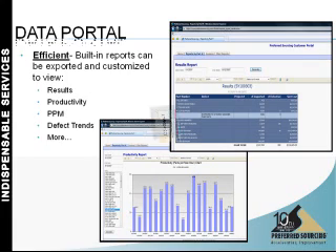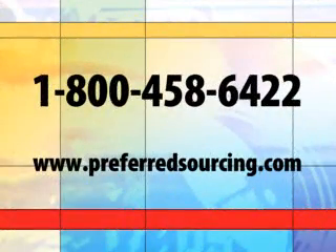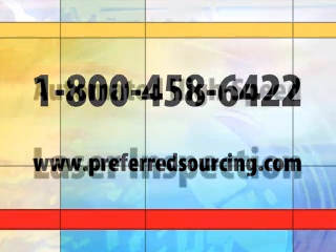For additional information on this high-speed laser inspection service from Preferred Sourcing, or to discuss any of your quality assurance or inspection needs, please give us a call — we'd be happy to speak with you. You may call us on our toll-free number, 1-800-458-6422, or visit us online at www.preferredsourcing.com. Again, this is Aaron Petrus, and thank you for watching this segment of the Preferred Sourcing Information Network. Until next time!